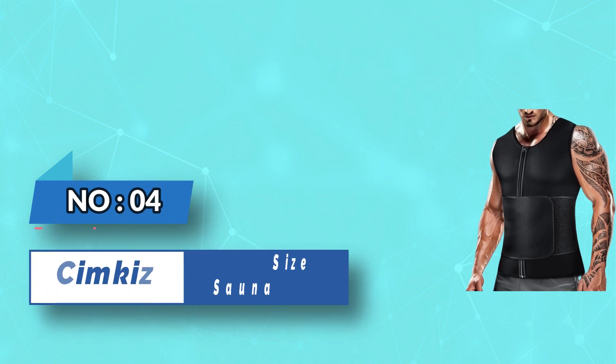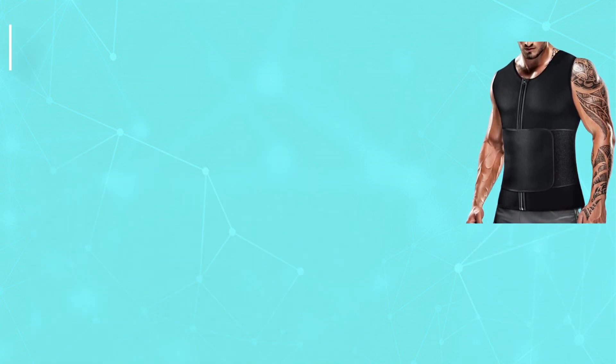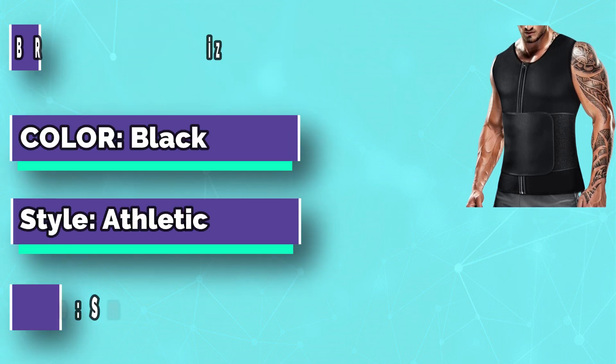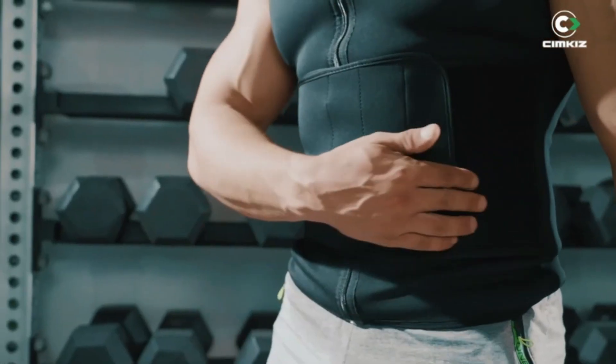Number 4: Simkis Plus Size Sauna Vest. The professional sauna sweat vest sizing is different from ordinary clothing and is available in various sizes and colors. Please refer to the size chart to choose the appropriate size for your experience.